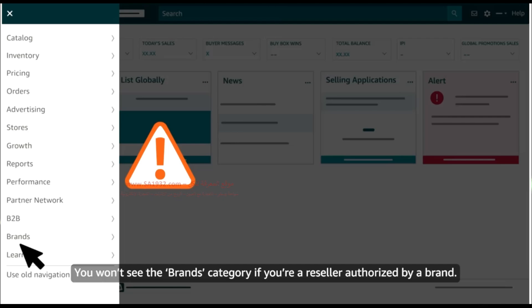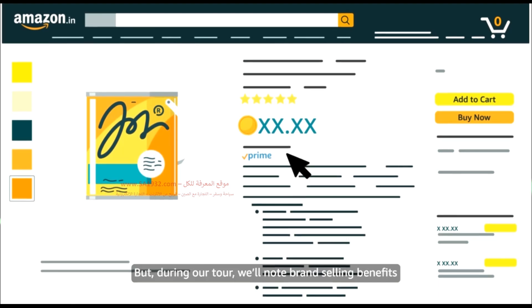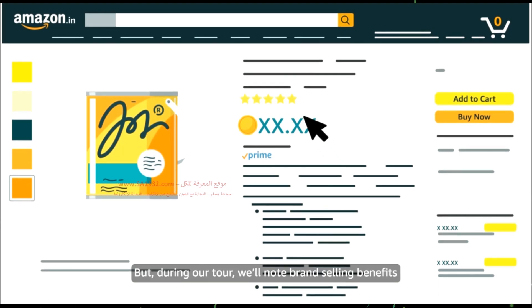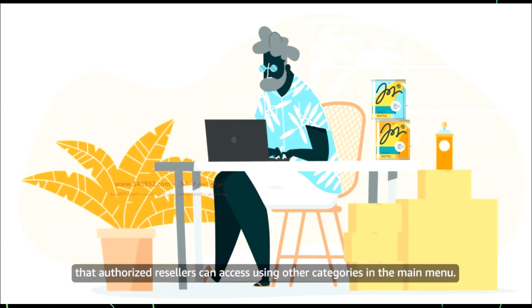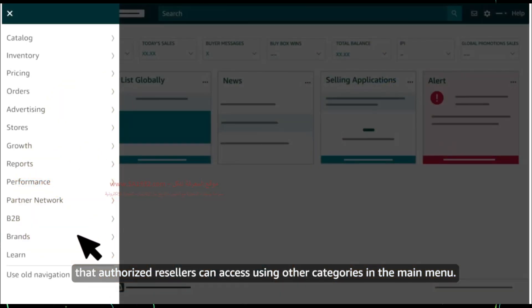You won't see the brands category if you're a reseller authorized by a brand, but during our tour we'll note brand selling benefits that authorized resellers can access using other categories in the main menu.